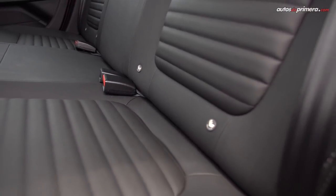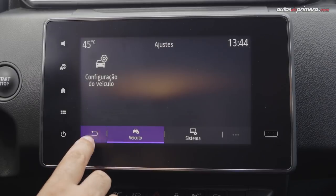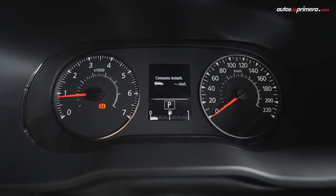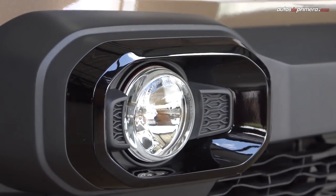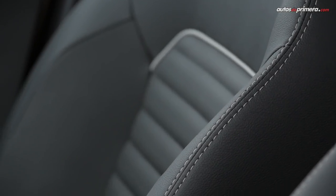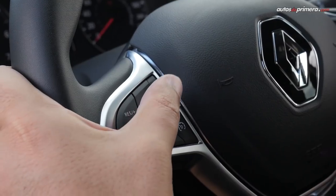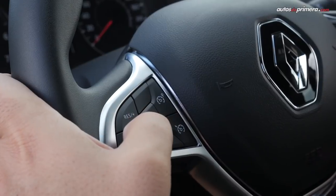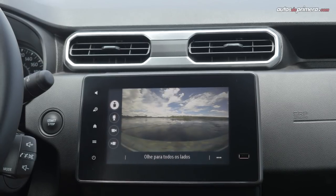El equipamiento incluye elementos como vidrios eléctricos, aire acondicionado y radio de cuatro parlantes, pero a medida que se escala en la gama también se puede obtener exploradoras, espejos eléctricos, asientos en cuero, cámara de reversa con sensores de parqueo, control de crucero, acceso y encendido sin llave y cámaras con visión de 360 grados.